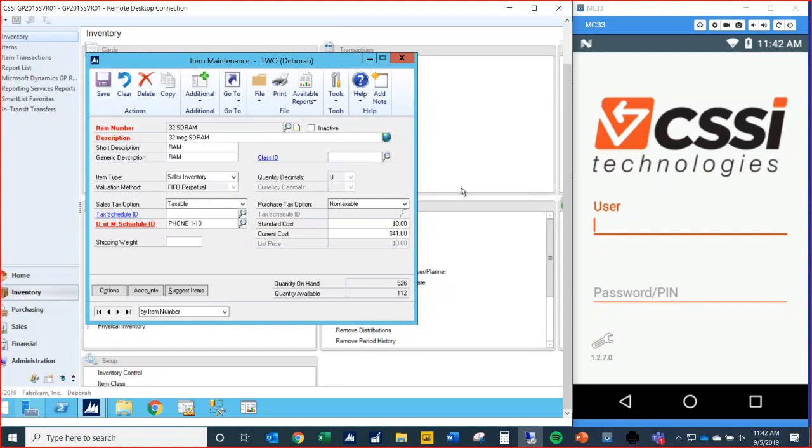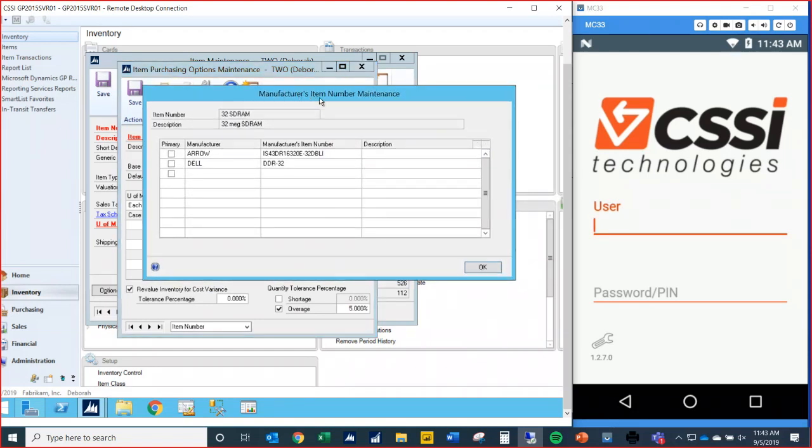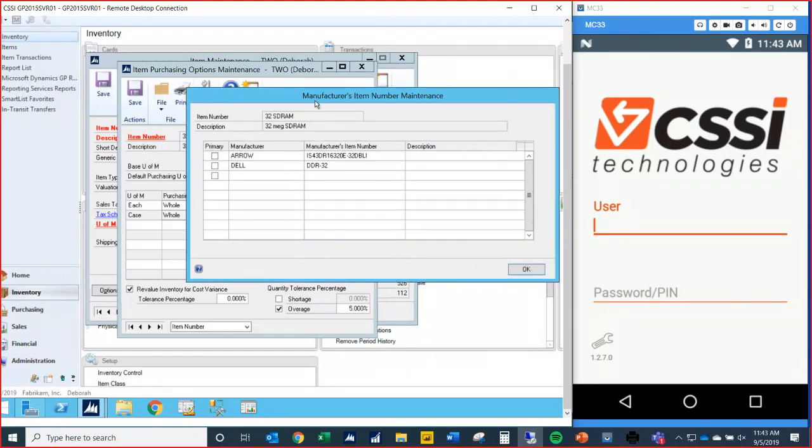On scanning UPC codes or manufacturer numbers: in GP there's a manufacturer's item number maintenance window accessible via a gear icon in the purchasing window. You can fill in this screen with additional item numbers — such as a UPC code or manufacturer's item number — and the WMS will look at both the item number and anything listed in that window, finding the item based on any of those numbers.